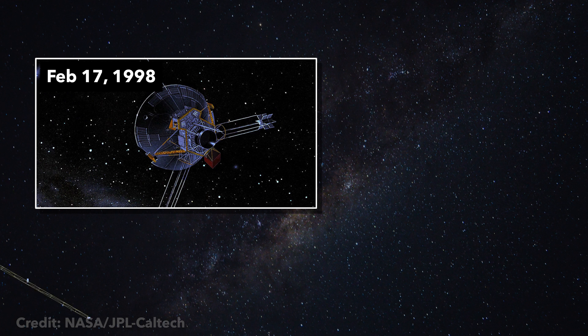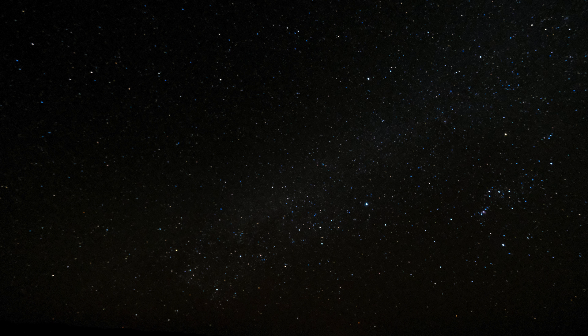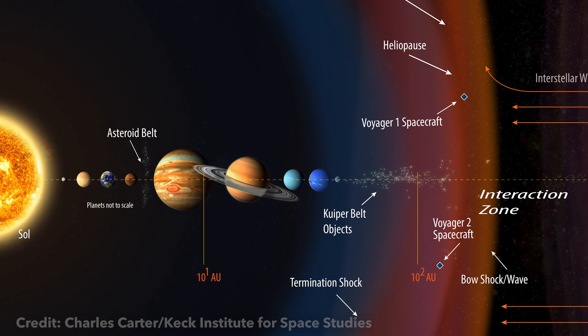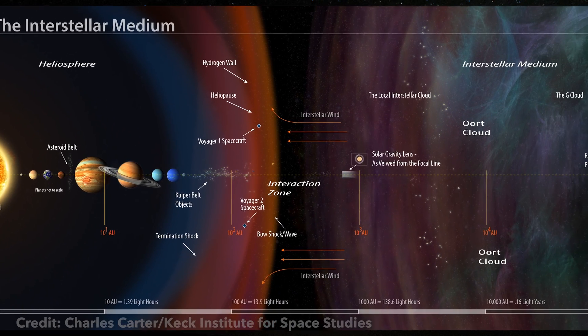But that's not the end of its story. On February 17th, 1998, it passed the distance of Pioneer 10 to become the farthest human-made object from Earth. Then we had to wait until August 25th, 2012, where Voyager 1 finally reached interstellar space — the first time anything made by humans reached this far in space. But we actually couldn't even confirm this data until April 9th, 2013.